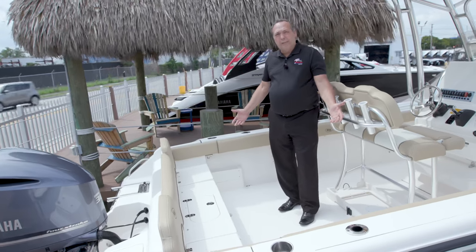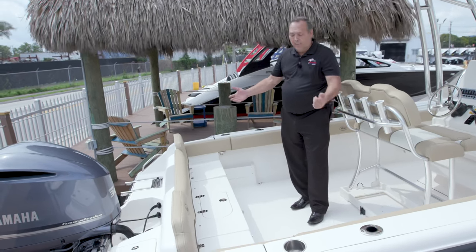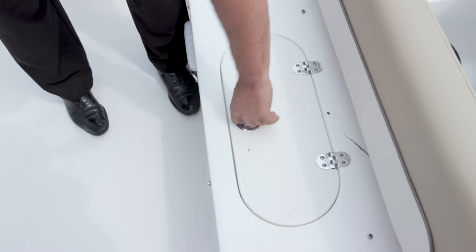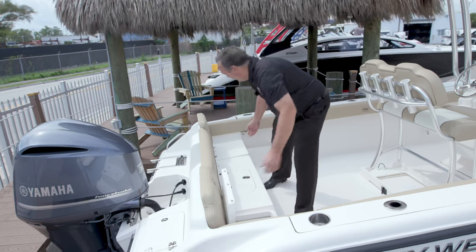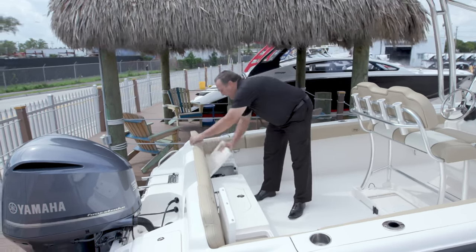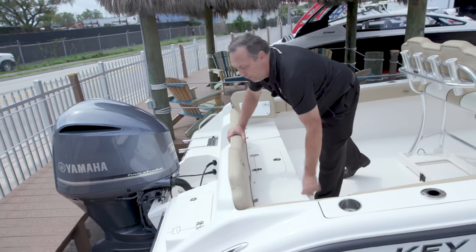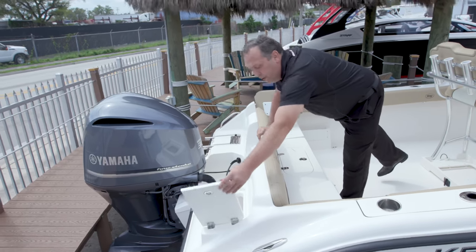One of the great things about this Key West is it's got a lot of cockpit space, easy for fishing and getting in and out of the boat. It's got a live well here in the center of the back seat. It's got two storage boxes on both sides. It has salt and fresh water wash down, and it has access through the dive door so you can walk out the back. It also has another storage box back here for your bait.